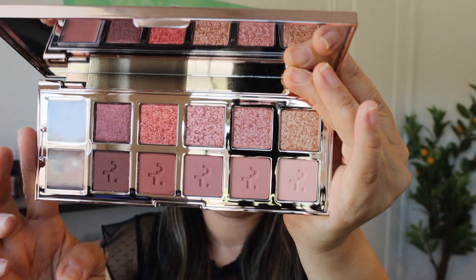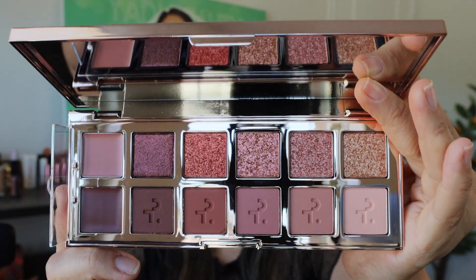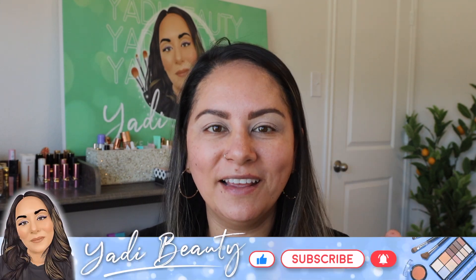Thank you so much for clicking on my video today. We're going to be looking at the new Patrick Ta Major Dimensions 2 palette. I don't own the first one, but this color story was way too beautiful to pass up. There's been a ton of videos on this palette — I want to contribute, and one thing I haven't seen is comparisons to other color stories we may already have in our collection. I'll also be creating a look and doing some live swatches.